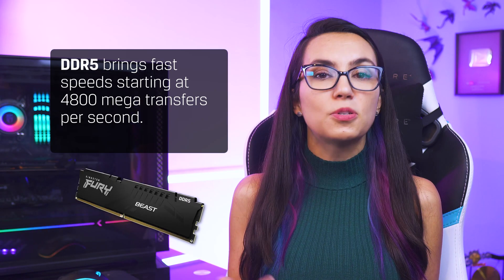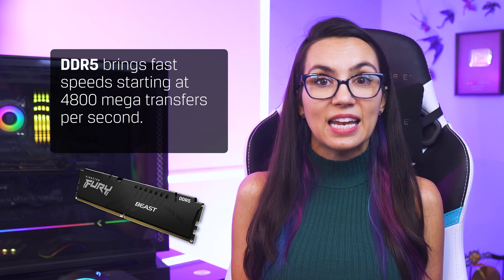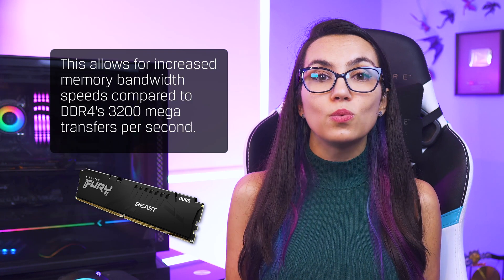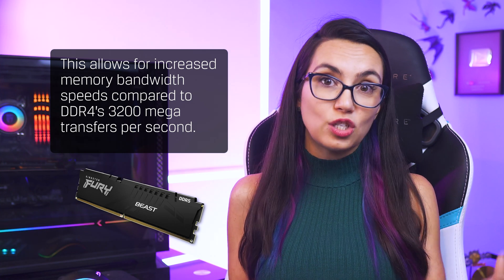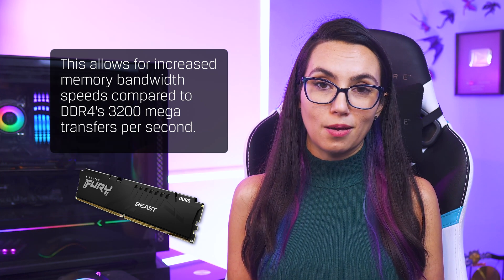DDR5 brings fast speeds up to 4800 megatransfers per second, allowing for increased memory bandwidth compared to previous generations that used DDR4 at 3200 megatransfers per second. Once you've got the motherboard and RAM squared away, remember that the new processors are rectangular instead of square, so your heatsink may require an upgrade too, or at least a compatibility kit from the manufacturer.